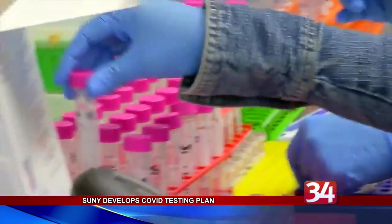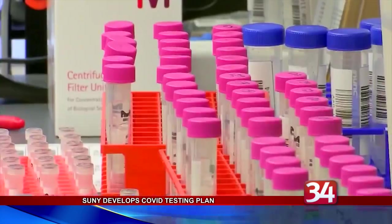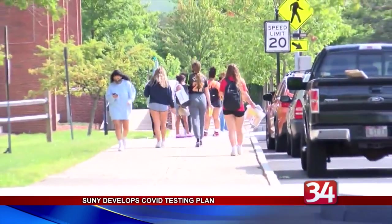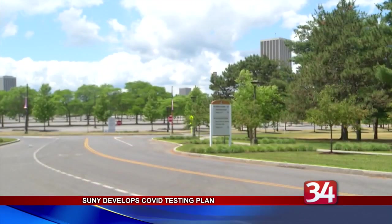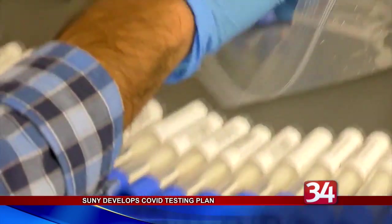Malatris says since the start of the semester, about 270,000 tests have been administered on SUNY campuses with a positivity rate of 0.5 percent. That's despite outbreaks at some campuses like SUNY Oneonta and UAlbany. He says all 64 campuses have already been regularly testing students.